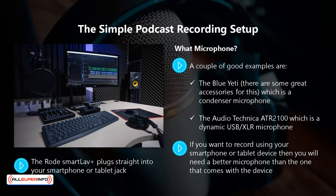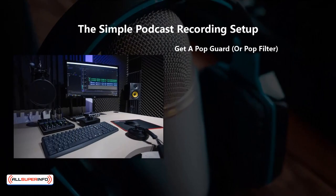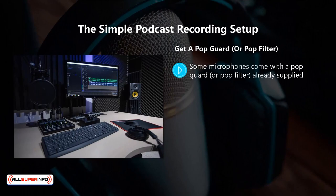The Rode SmartLav Plus is an omnidirectional microphone that you can clip onto a lapel or a tie for good quality recordings. It plugs straight into your smartphone or tablet jack, and is a good option if you plan to travel around to make podcast recordings. It will work on most Android and iOS mobile devices. Some microphones come with a pop guard or pop filter already supplied, but if your chosen microphone does not have one, we strongly recommend that you get one, as it will improve the sound quality of your podcast significantly.